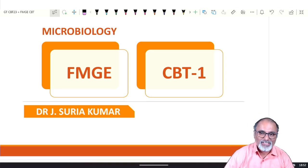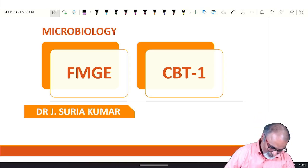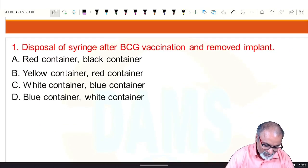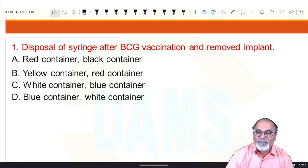Welcome to FMG CBT-1 microbiology discussion. First question: disposal of syringe after BCG vaccination and removed implant.